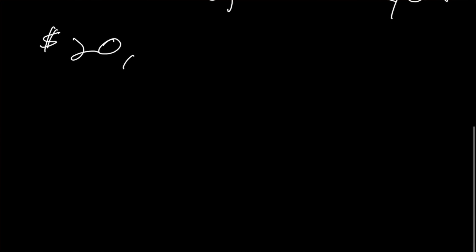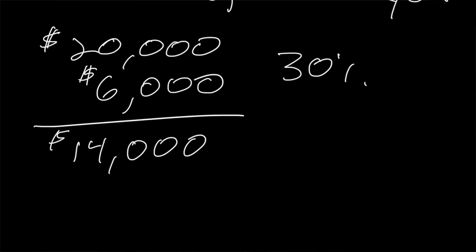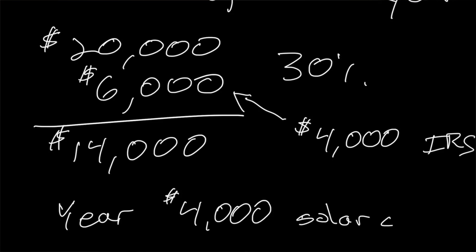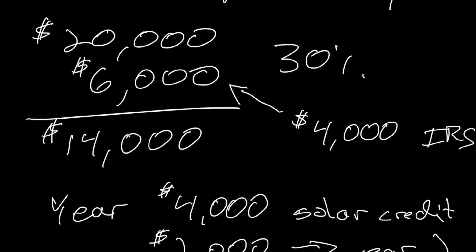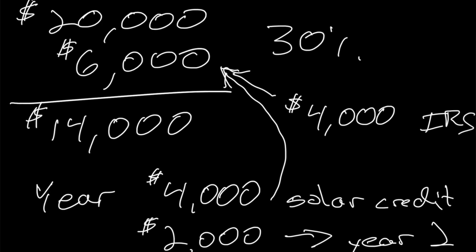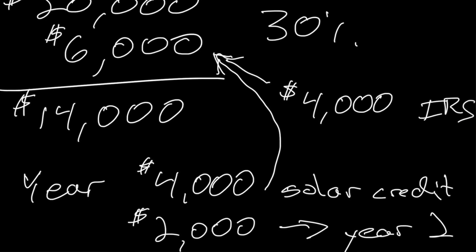For the second example, we take the same $20,000 solar system with a $6,000 tax credit — a net cost of $14,000. But now let's say you only owe the IRS $4,000 in that current tax year. You have a $6,000 credit, so in year one you'll only be able to take $4,000, and $2,000 will be pushed forward into year two. So $4,000 plus $2,000 equals the full $6,000 solar tax credit across two years.